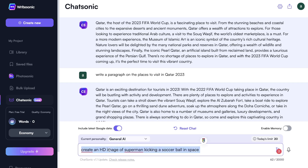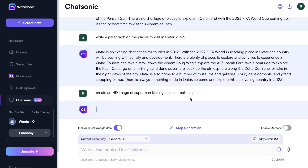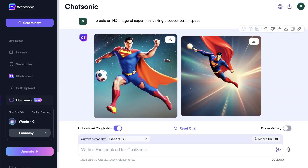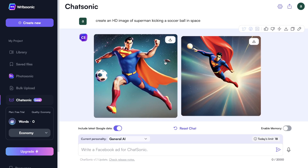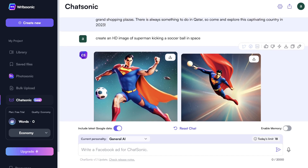Another feature included in Chatsonic is the ability to generate images using the chat box. I asked the AI to create an HD image of Superman kicking a soccer ball in space, and it went ahead and created those two images. Just from looking at them, they're actually pretty good — we see Superman, the soccer ball, and they're in space. There is some distortion in the face and it looks a little off up close, but from a bird's eye view, it's still not a bad image.